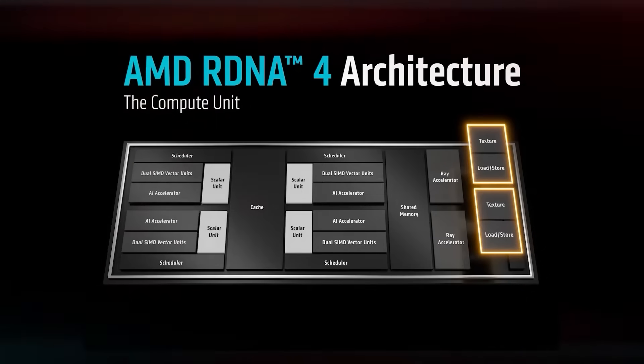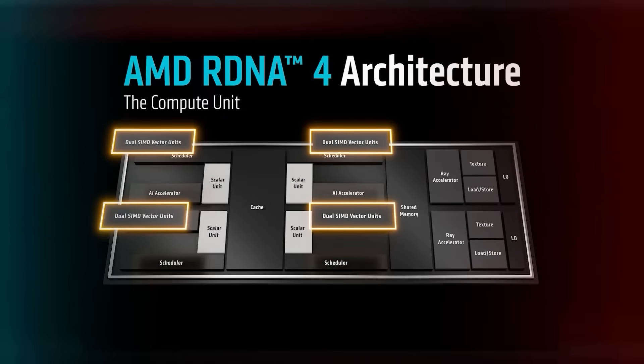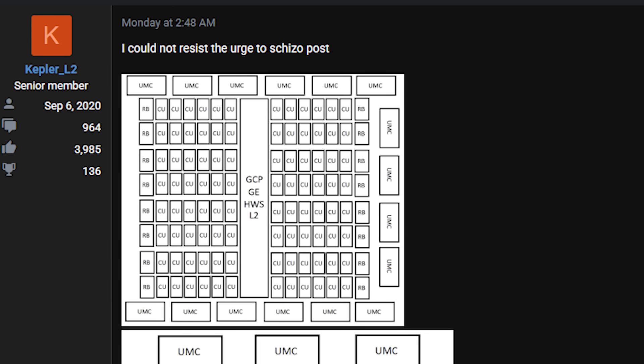You'll see what I mean as we get deep into this. This information is courtesy of KeplerL2, who was posting on the AnandTech forums. I will leave a link to this in the video description. I will also give courtesy credit to WCCF Tech, where I initially spotted this.